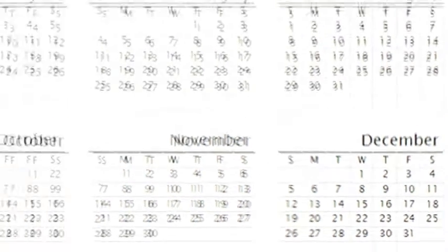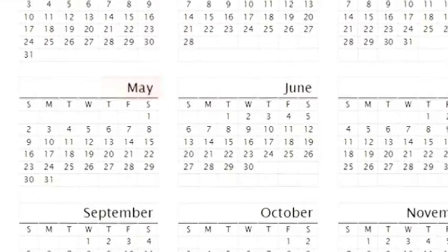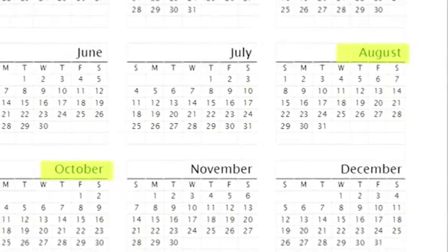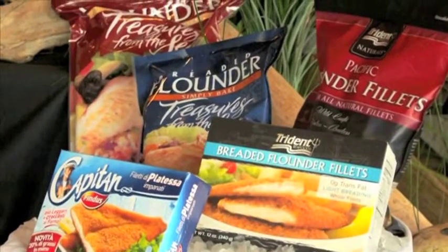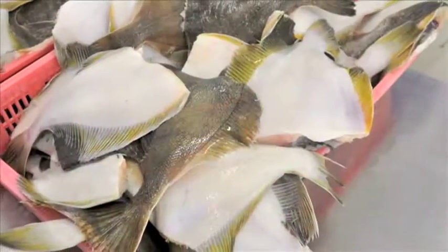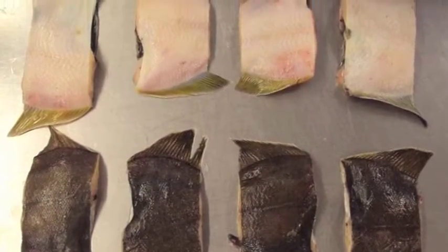There are two peaks during the season: first during March, April, and May, and then again from August through October. The fleet produces a wide range of product forms including H&G fish, also known as head and gutted fish, as well as whole round fish in karimi or fish slices.